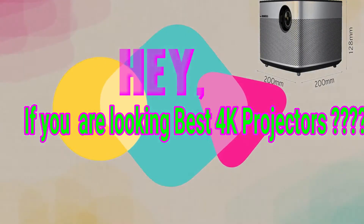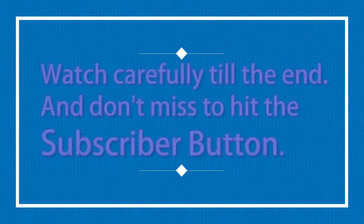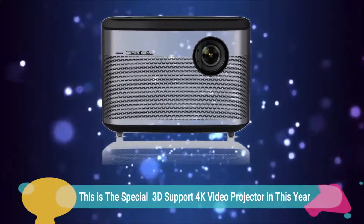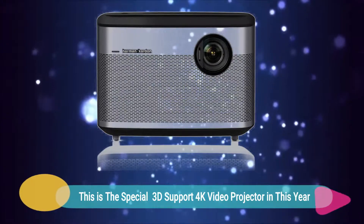Hey, if you are looking for the best 4K projectors, I promise you will be happy to see this video. Watch carefully till the end and don't miss hitting the subscribe button. This is the special 3D support 4K video projector of this year.